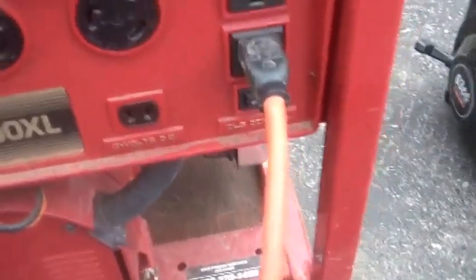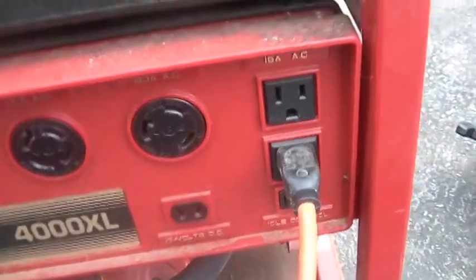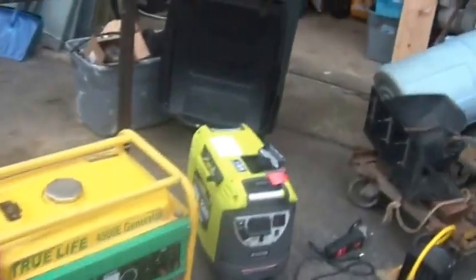You can also hear that this is a very noisy generator. And it's pretty mean on gas.